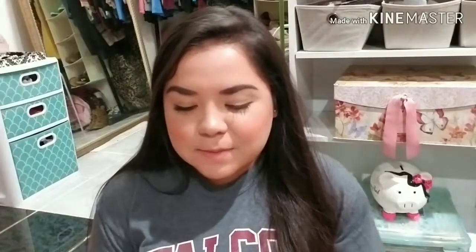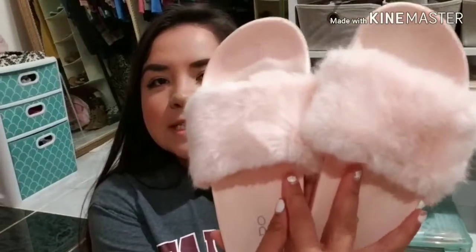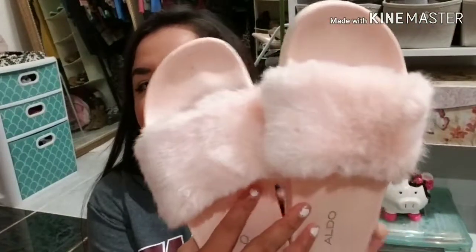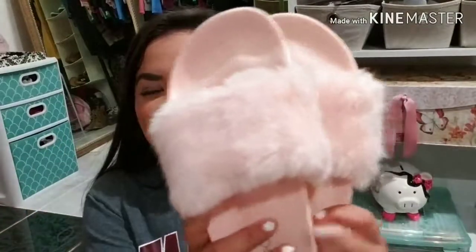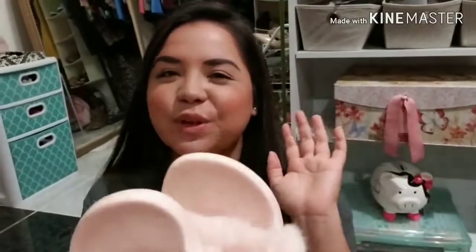They pretty much match with anything. The next pair of shoes that I got are these fluffy ones. They're super comfortable and I love that they have fur. Like who doesn't want a shoe with pink fur? That's every girl's dream — at least for the girly girls.